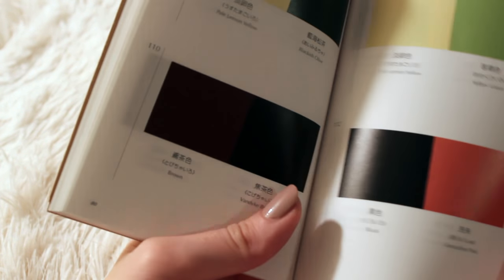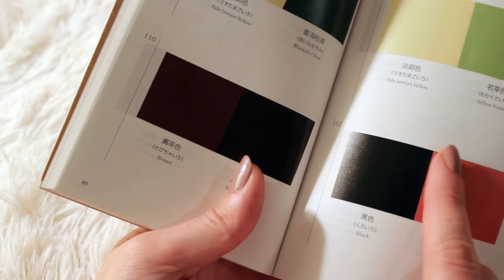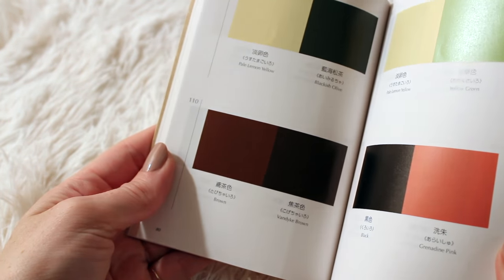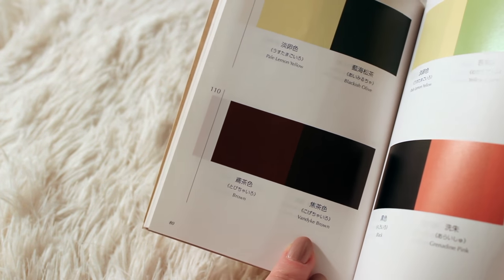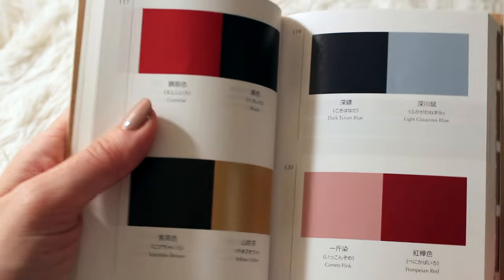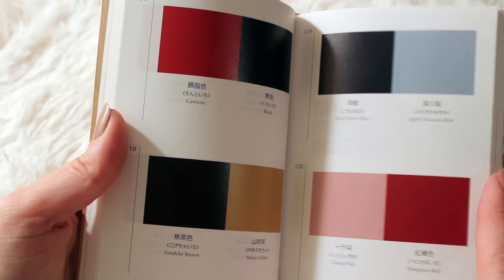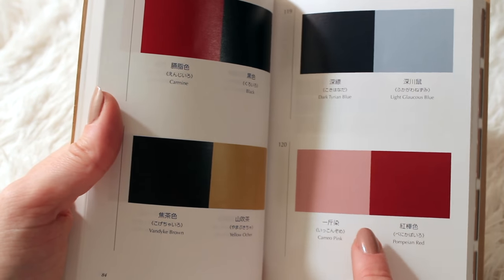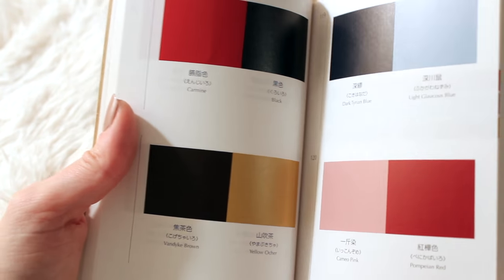Let's see what else. Black here and Grenadine Pink. And here you have two browns — Brown and Van Dyke Brown. I love red and pink together. To finish this section out, this is Cameo Pink and Pompeian Red.